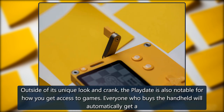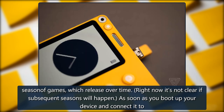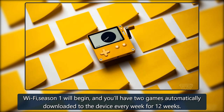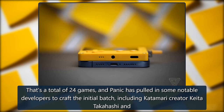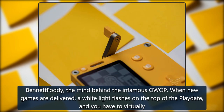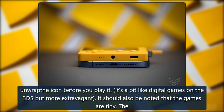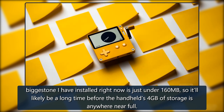Outside of its unique look and crank, the Playdate is also notable for how you get access to games. Everyone who buys the handheld will automatically get a season of games, which release over time — right now it's not clear if subsequent seasons will happen. As soon as you boot up your device and connect it to Wi-Fi, Season 1 will begin, and you'll have two games automatically downloaded to the device every week for 12 weeks. That's a total of 24 games, and Panic has pulled in some notable developers, including Katamari creator Keita Takahashi and Bennett Foddy, the mind behind the infamous QWOP. The games are tiny — the biggest one I have installed is just under 160 MB — so it'll likely be a long time before the handheld's 4 GB of storage is anywhere near full.